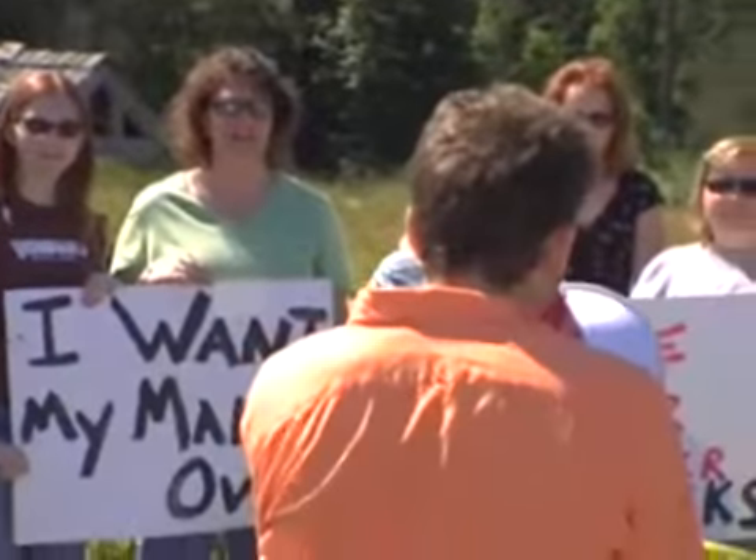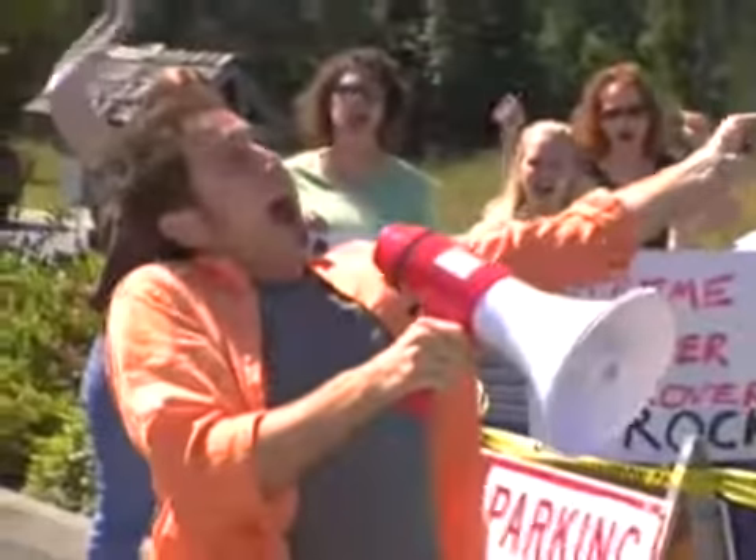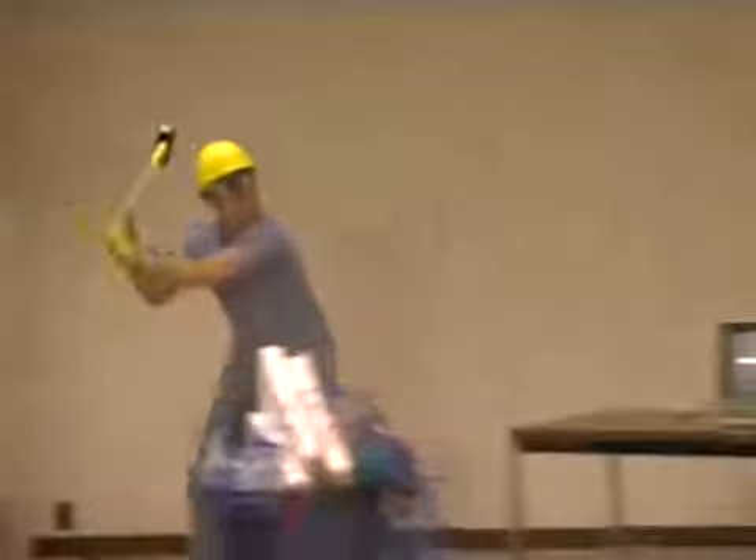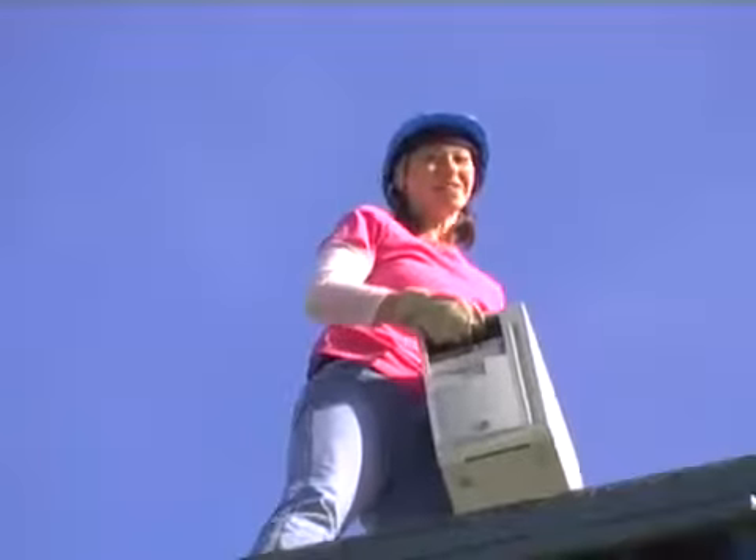Are you guys ready for some demolition? These guys are doing an awesome job! We've got our axes and we're taking out the servers, ripping out the network cable, and my favorite — I love the sound of that. I hope they backed up their data!